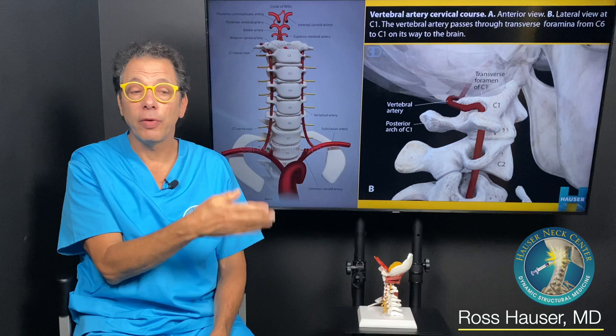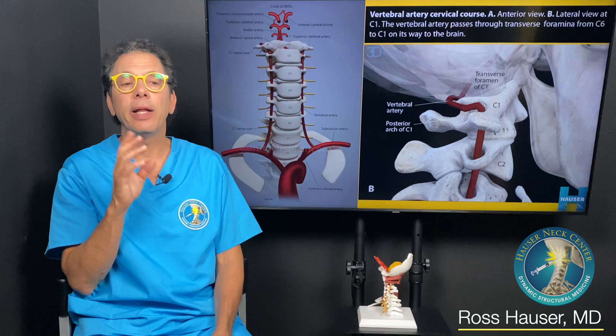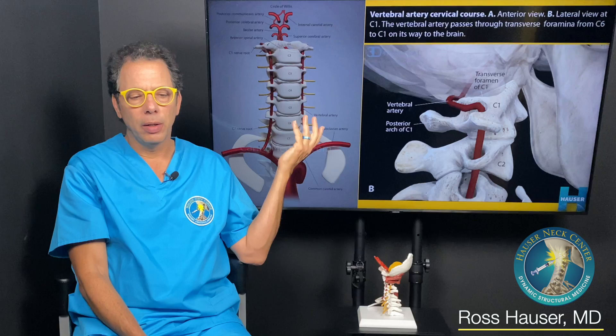Hi, my name is Dr. Ross Hauser. Welcome to the Hauser Neck Center. I'm going to talk about something that is very common, though often when people come to the Hauser Neck Center in Fort Myers, Florida, they've already had some scans and the doctors have said everything's fine.